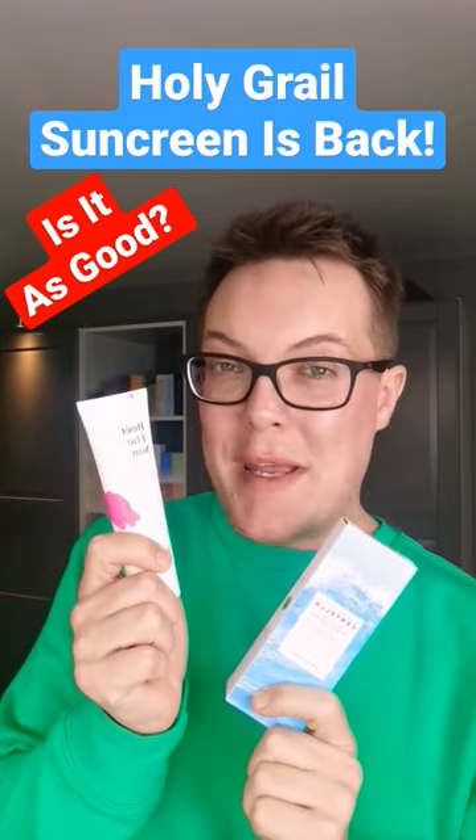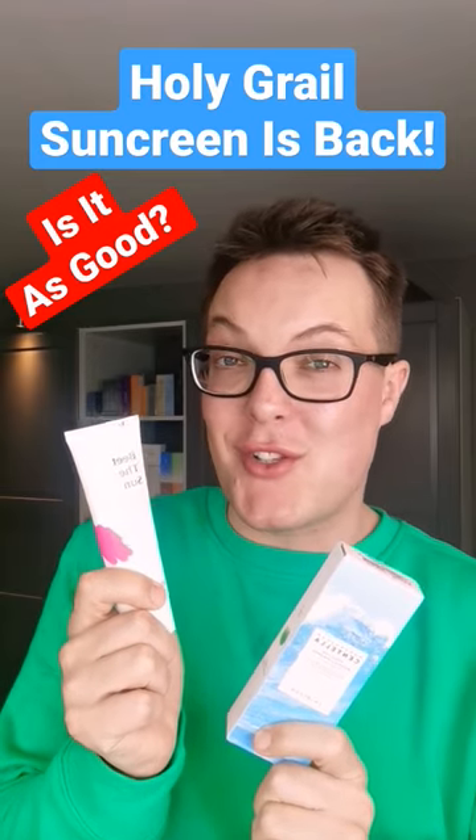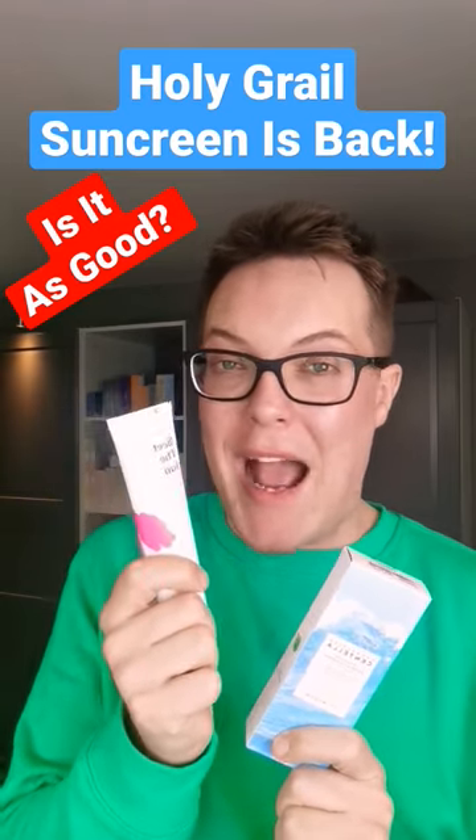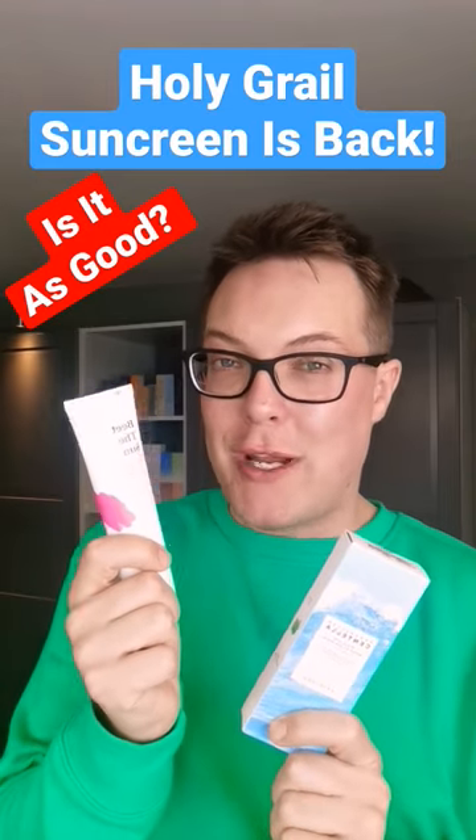This product, the Crave Beauty Beat the Sun sunscreen, was a holy grail for so many people until it was discontinued two years ago. Well, I've got some great news for you — it's back. From the 23rd of February, they're relaunching it.